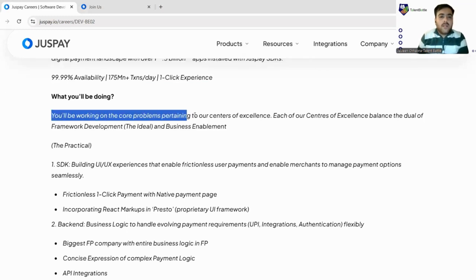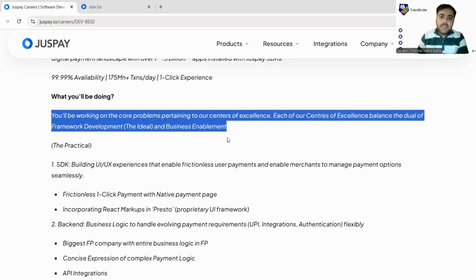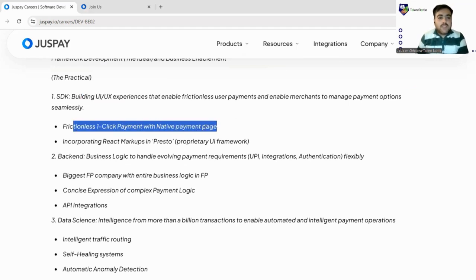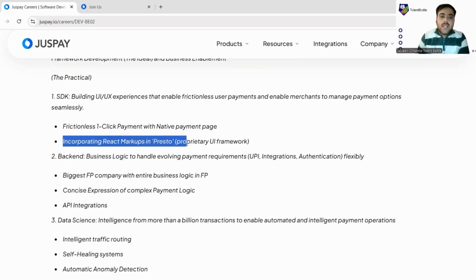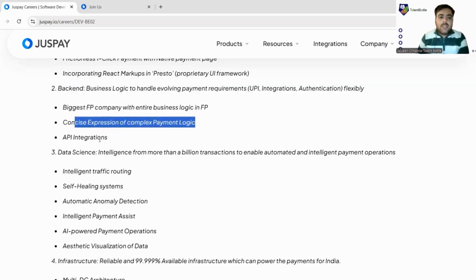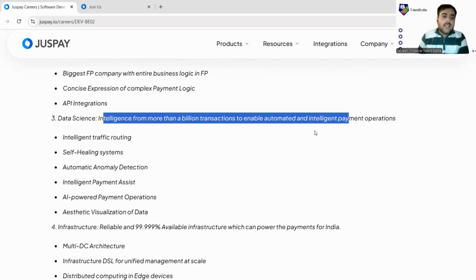You will be working on core problems pertaining to their centers of excellence, which balance framework development and business involvement — making this a practical role. You could be into SDK development, building UI/UX experiences, frictionless one-click payment options, or incorporating React markups in Presto. On the back-end side, you can be into software development, maintenance, business logic handling, and API integrations using concise expression of complex payment logic.